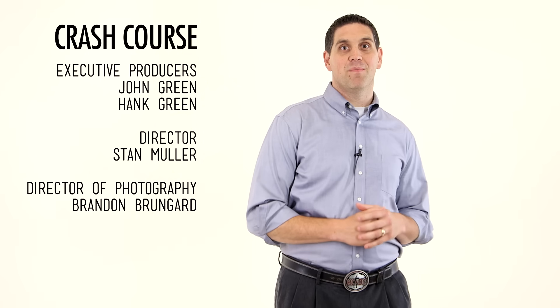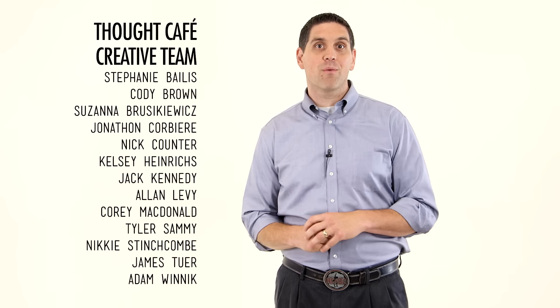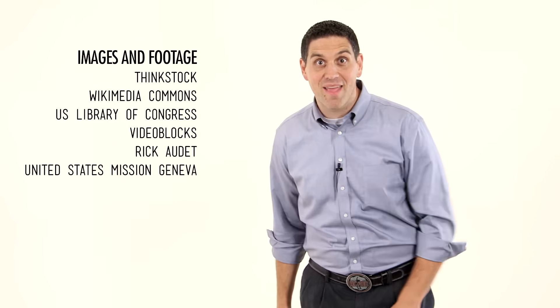Crash Course Economics was made with the help of all these nice people. You can support Crash Course at Patreon, where you can help keep Crash Course free for everyone, forever. And you get great rewards. Thanks for watching, VFTBA.